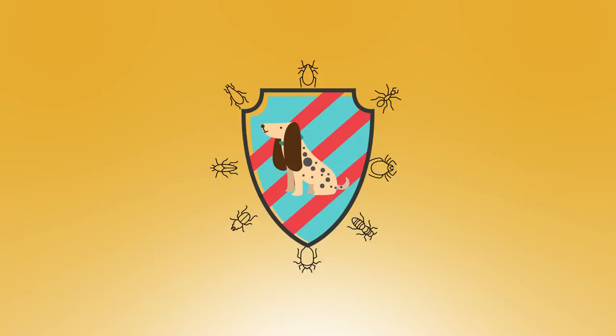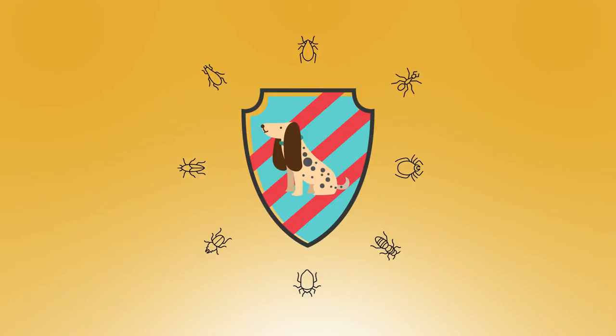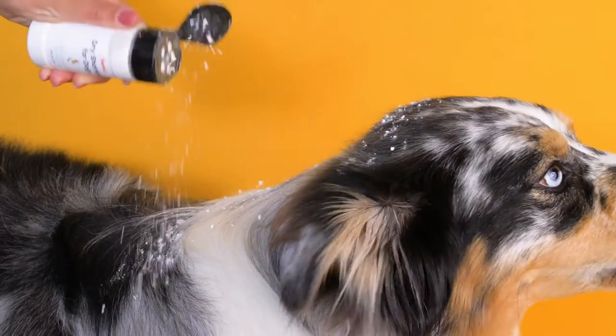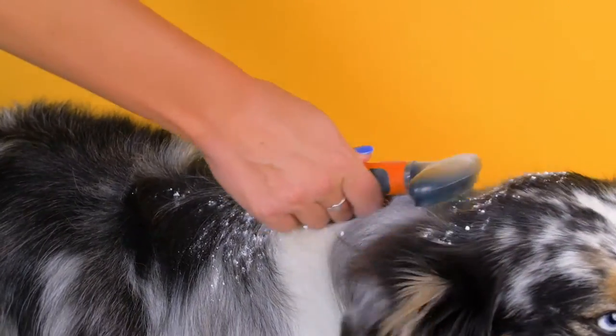Plus, it even helps you repel bugs and pests. You can't beat that! Not only is it effective, but it's easy to apply as well. Simply sprinkle some onto your pup's back and comb it in for the full effects.